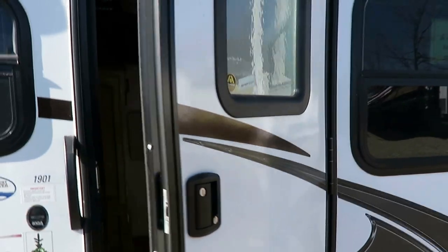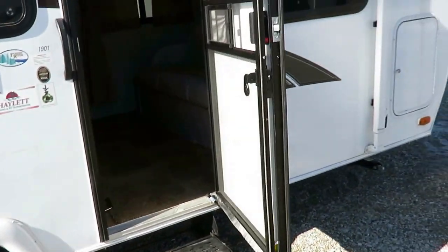All windows open for ventilation and they're all tinted. You can see the door is strutted so it doesn't slam open in the breeze. Carpetless interior — that's a nice thing here. I like that they went with the lighter decor in a little camper. Let me open a couple shades here to let in a little bit more light.